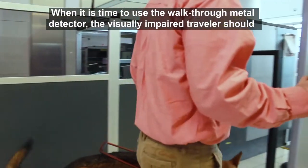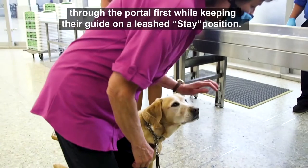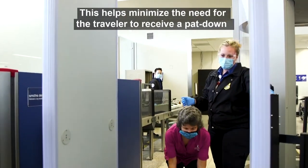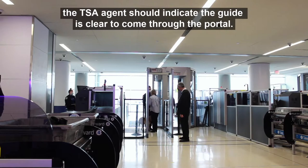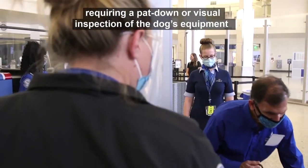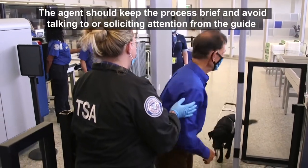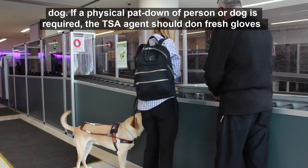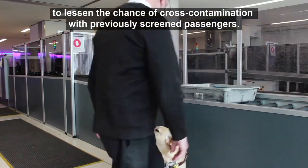When it is time to use the walkthrough metal detector, the visually impaired traveler should be directed to come as close to the opening as possible. Most travelers choose to walk through the portal first while keeping their guide on a leashed stay position. This helps minimize the need for a pat-down by a TSA agent. Once the traveler has cleared the detector, the TSA agent should indicate the guide is cleared to come through. Because most guide dog equipment contains metal, the detector will likely alert, requiring a pat-down or visual inspection of the dog's equipment. The agent should keep the process brief and avoid talking to or soliciting attention from the guide dog. If a pat-down of a person or dog is required, the TSA agent should don fresh gloves to lessen the chance of cross-contamination with previously screened passengers.